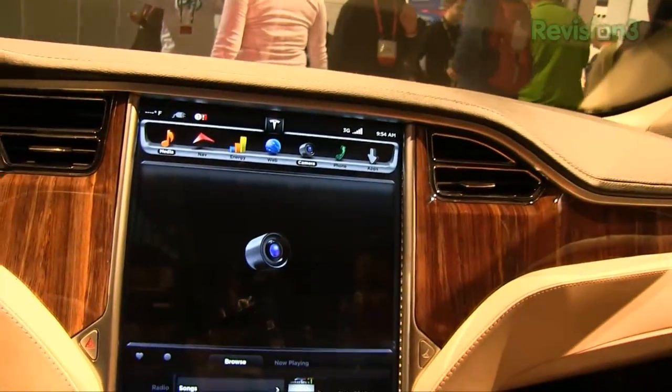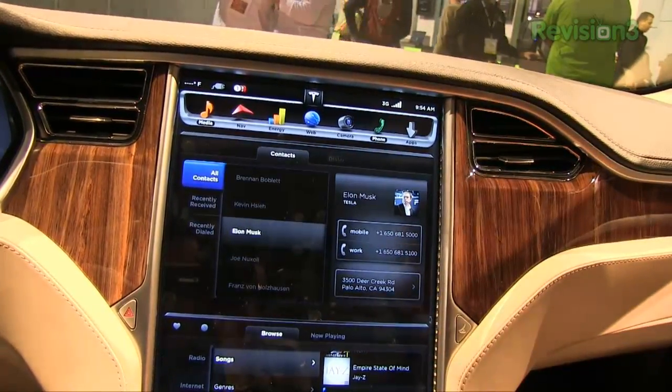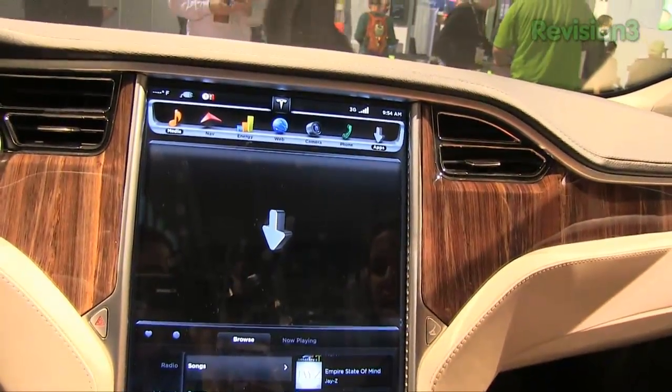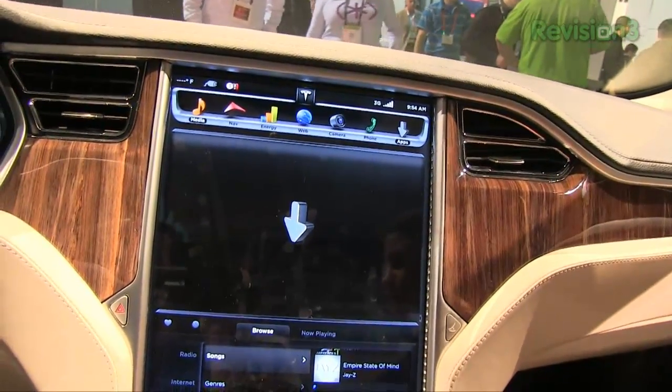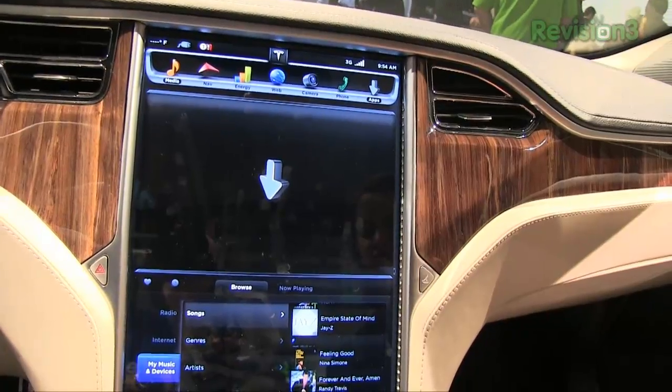We will have a backup camera so you can parallel park with ease. And then also hands-free calling. We will have an app library — right now that's not really built out, and we're not talking too much about how we're approaching it. But we're excited about the potential. And this car is expected to start deliveries midway through this year — so just a few months away.